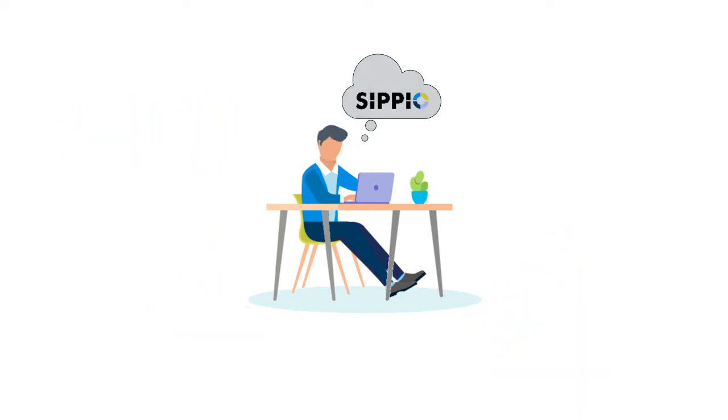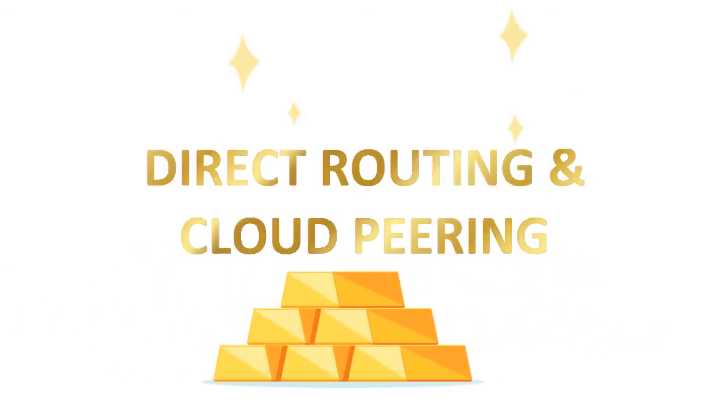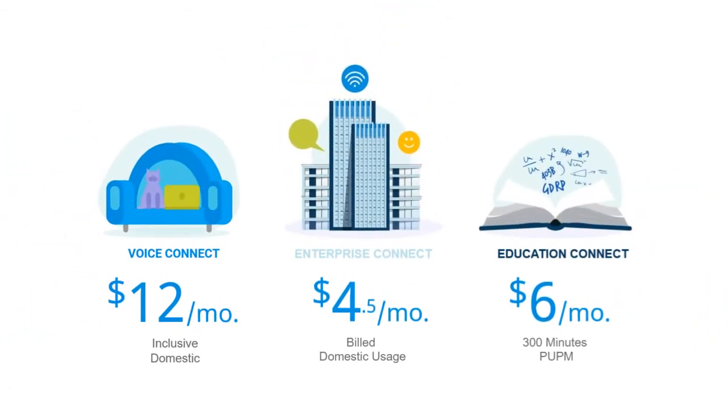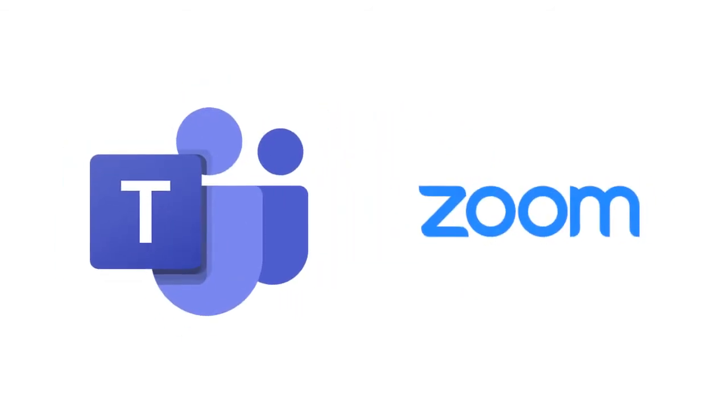Let me introduce you to Scipio, the simplest way to enable collaboration. We've set the gold standard for direct routing and cloud peering with a model that's ready to use, and we offer multiple types of monthly service plans to suit your business calling needs. Each solution can be activated as a turnkey implementation, so you can start using voice in your collaboration solution quickly and easily.